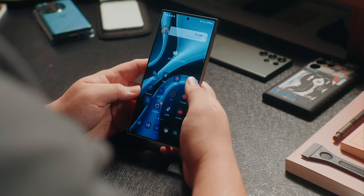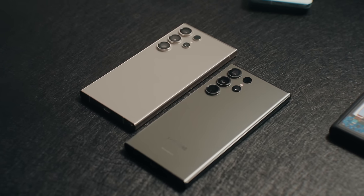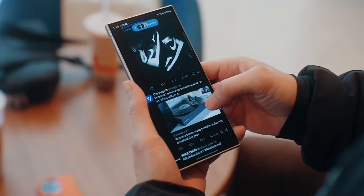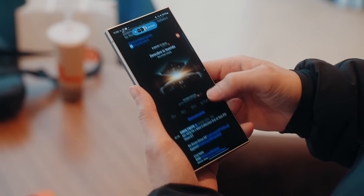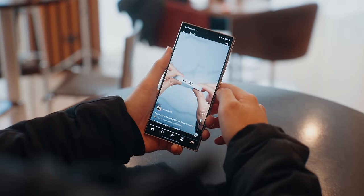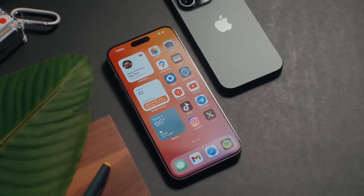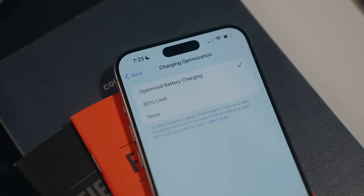The S24 Ultra packs a massive 5000mAh battery, which can fast charge up to 45W wired or 15W wireless, with reverse wireless share at 4.5W. It also packs a slightly overclocked Snapdragon 8 Gen 3, and I have the 12GB RAM and 256GB storage model, but you can get up to 1TB. It also features the S Pen, which comes in handy for signing contracts. Apple's iPhone 15 Pro Max has a 4441mAh battery, with charging capped at 27W wired and 15W wirelessly via MagSafe.